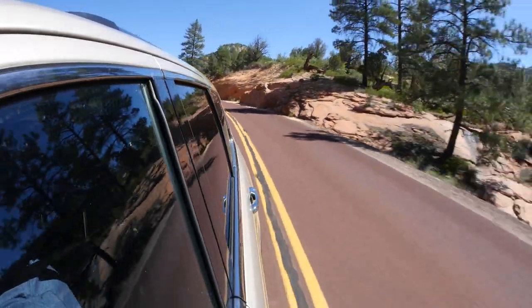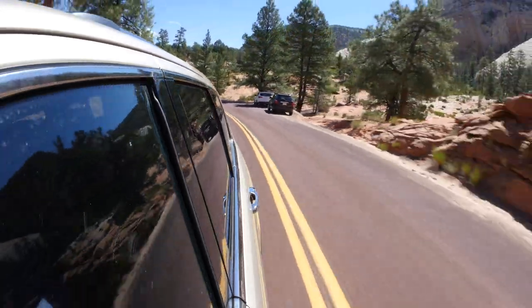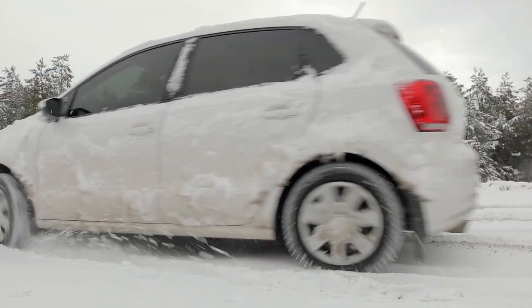Grand touring all-season tires are designed for drivers seeking a balance of performance, comfort, and year-round capability. They offer good handling, a smooth ride, and traction in various weather conditions, including milder winters.